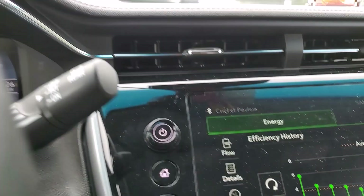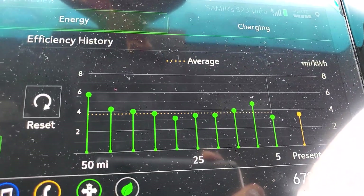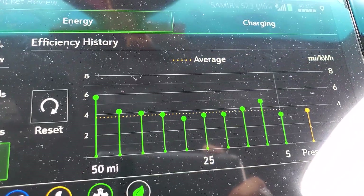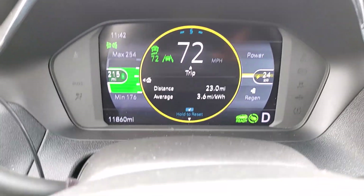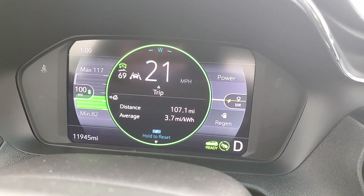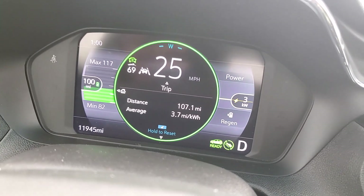As you can see, the last 20 miles is averaging a little bit lower than typical. Overall so far it's 3.6 miles per kilowatt hour. At 107 miles in, the average is showing 3.7 miles per kilowatt hour.